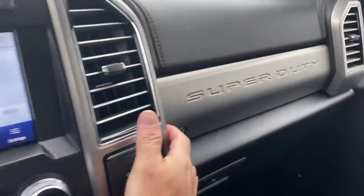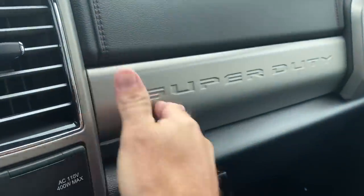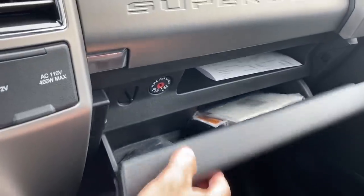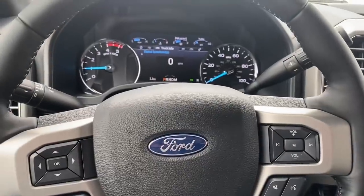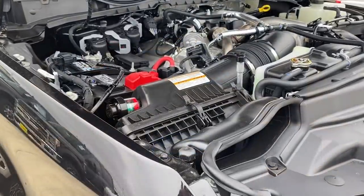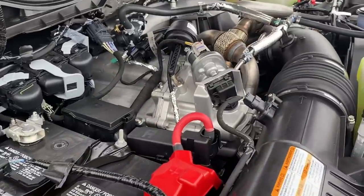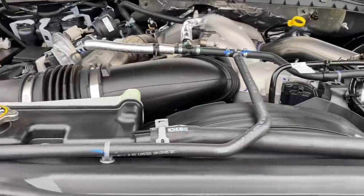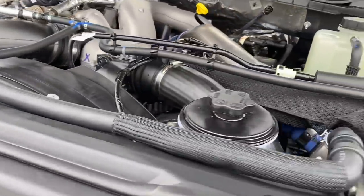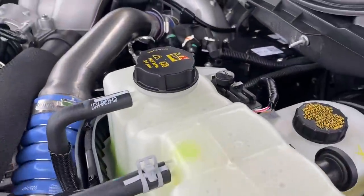This truck also has an upper glove box and a lower glove box. They've done a pretty big jump on this engine this year — 475 horsepower and 1,050 foot-pounds of torque. I'm excited to drive it and see how it shifts with the 10-speed and the new power.